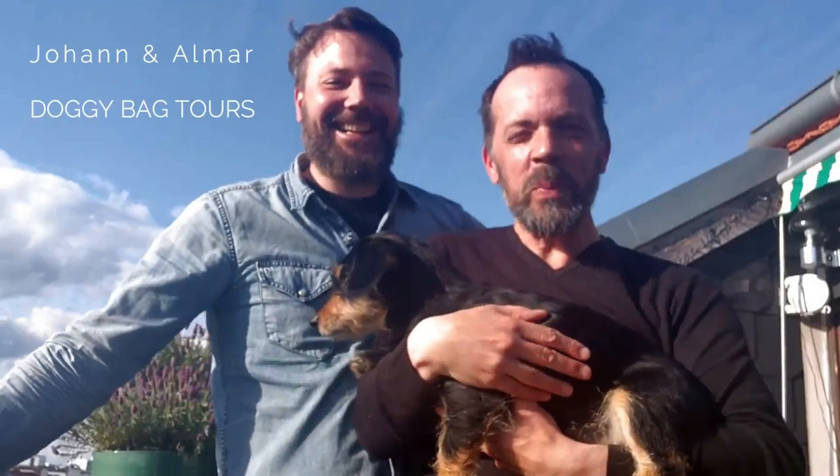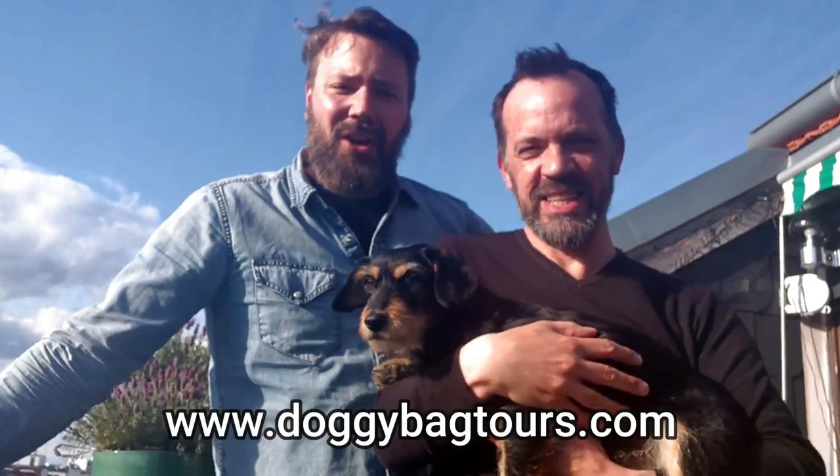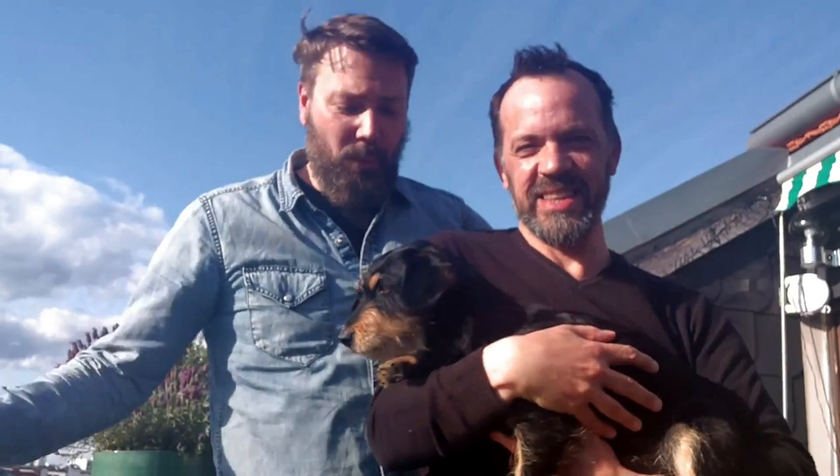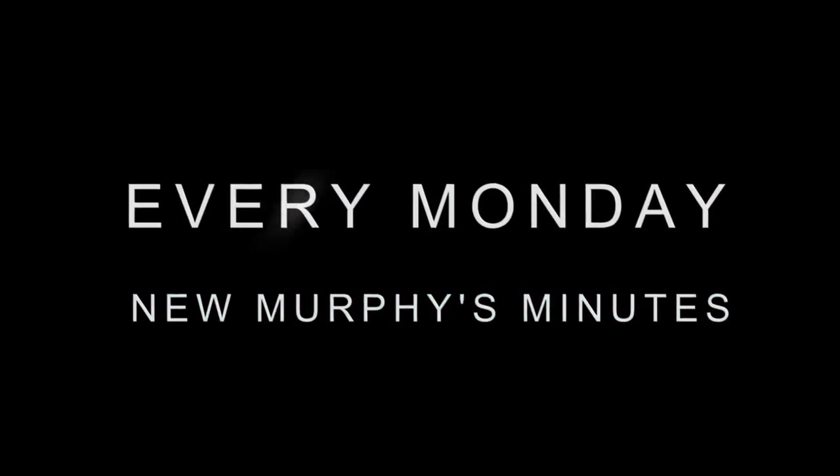We hope you liked our little videos. If you did, like and subscribe on YouTube, and of course if you find yourself in Berlin, book a tour with us at www.doggybag tours.com. We'll do a tour with Murphy through Berlin — every Monday, new Murphy's Minutes.